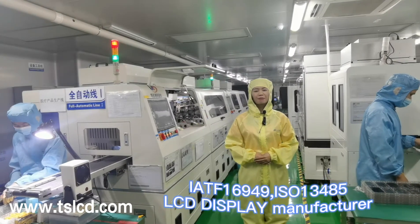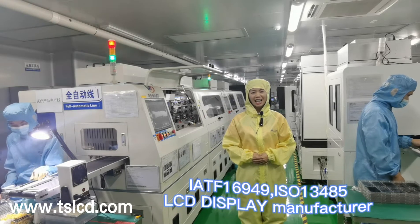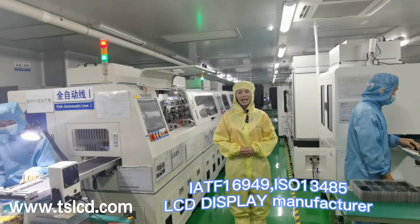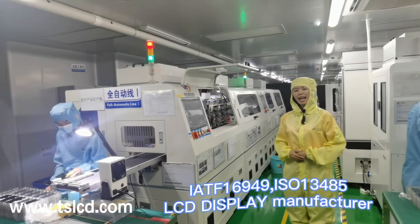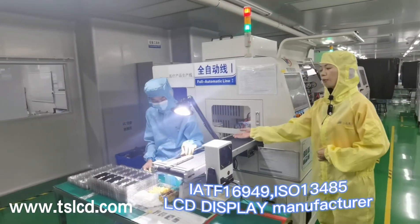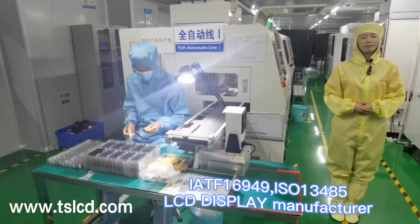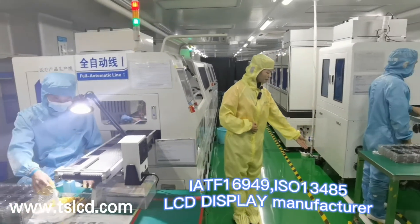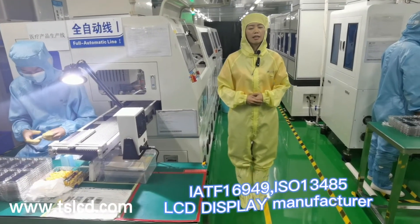Hello everyone, this is Polly from TSD. Follow me and I will introduce our bonding production lines. We have 5 automatic bonding and 3 semi-auto production lines. The machine you can see is doing automatic bonding of IC and FPC, then coming out with the ready FPC. This machine is now doing the 4.3 inch display. For our workshop, it is class 100 dust-free inside the FFU. All tables and machines are connected to ground to better control ESD and avoid issues.